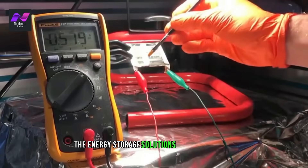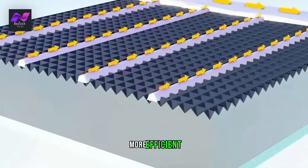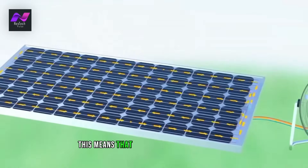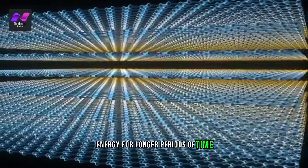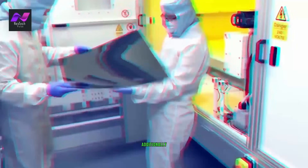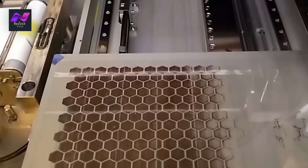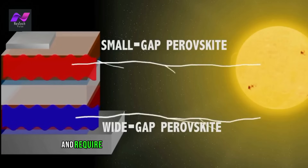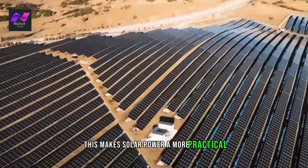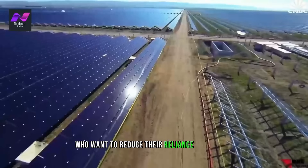The energy storage solutions used in Solar 3.0 technology are also more efficient and cost-effective than previous solutions. This means that homeowners can store more energy for longer periods of time without having to invest in expensive equipment. Additionally, the batteries used in Solar 3.0 technology are designed to last longer and require less maintenance than previous solutions, making solar power a more practical and cost-effective option for homeowners who want to reduce their reliance on the grid.